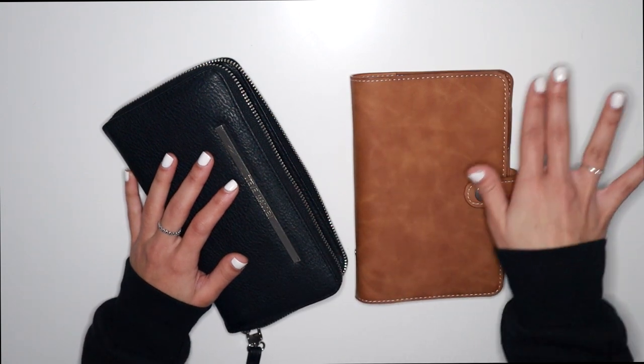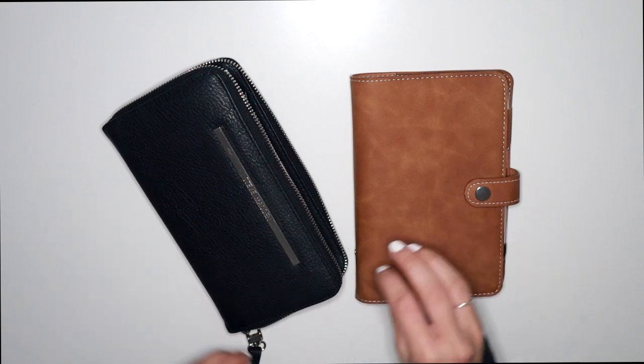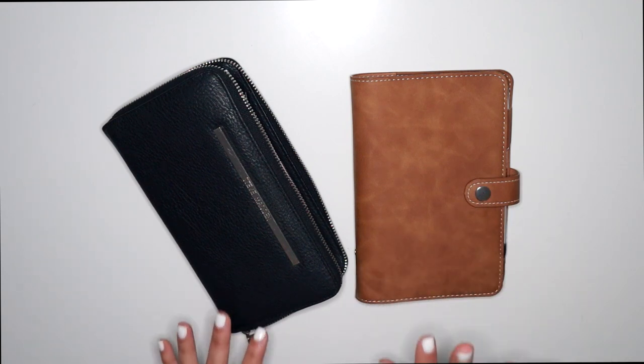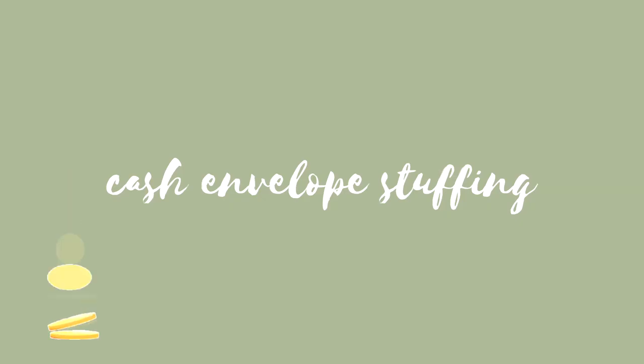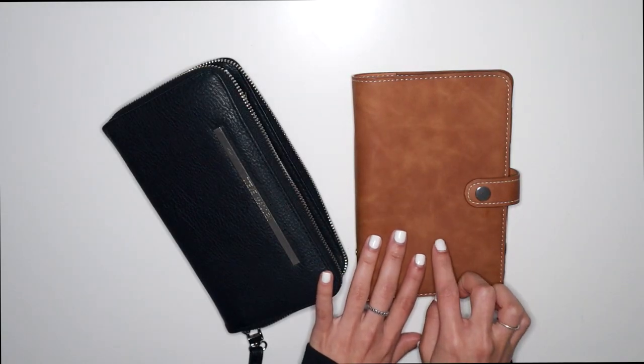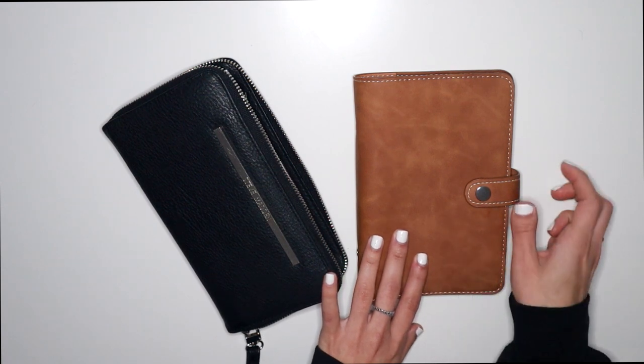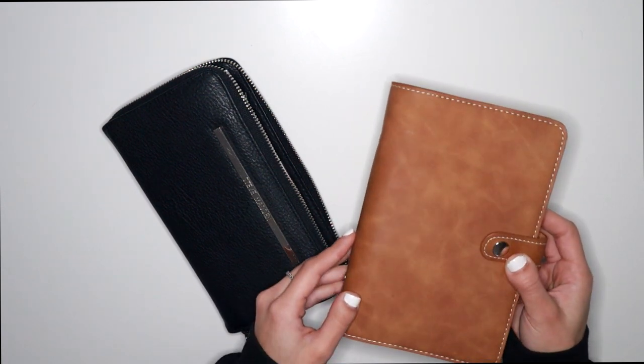Plus I decided to do a couple things with my sinking funds as well that we'll be sharing with you guys throughout the video. So let's hop right into it. This is actually my bills slash sinking funds binder. If you're interested in the little bundle that I offer for these, you can check it out at the link down below. We'll put that aside for just a second — I'm going to take the cash out.